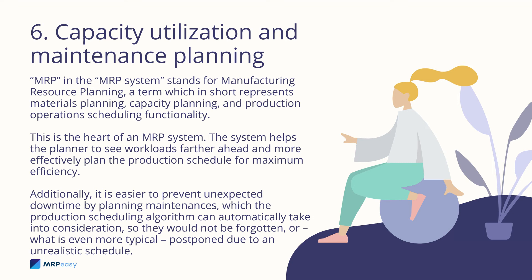Capacity utilization and maintenance planning: MRP stands for Manufacturing Resource Planning, a term which represents materials planning, capacity planning, and production operations scheduling functionality. This is the heart of an MRP system. The system helps the planner see workloads farther ahead and more effectively plan the production schedule for maximum efficiency. Additionally, it is easier to prevent unexpected downtime by planning maintenances, which the production scheduling algorithm can automatically take into consideration, so they are not forgotten or postponed due to an unrealistic schedule.